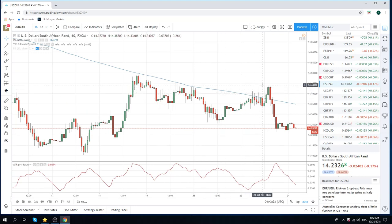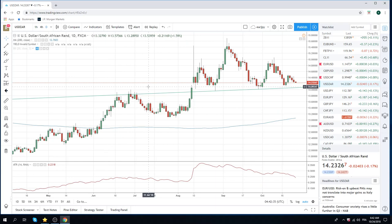Dollar-rand took a spill last night in New York — from 1444 to 1424, 20 handles. So we're primed here to make a big move. On the downside, if somehow they pull off a good budget, which I doubt,